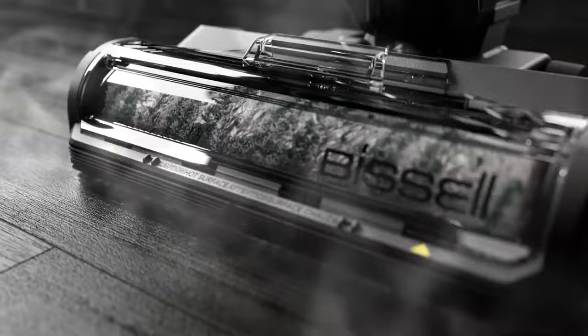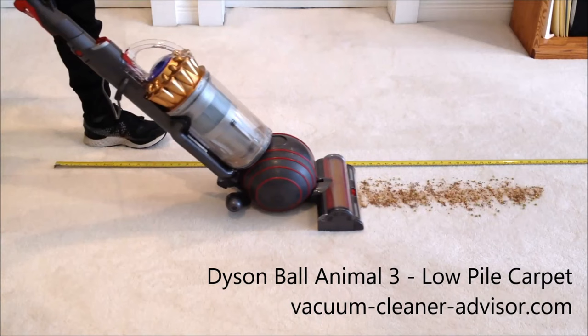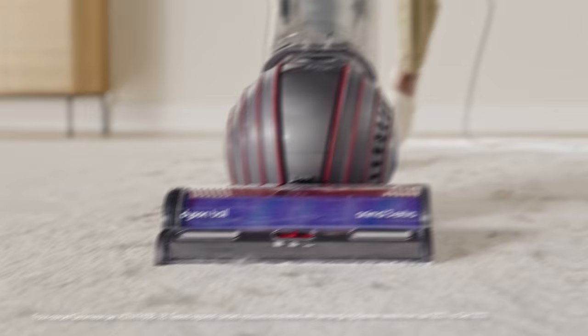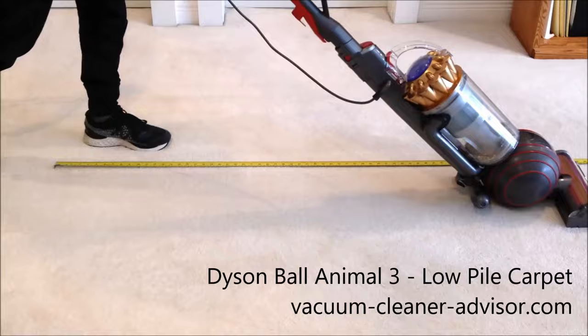Number four: the Dyson Ball Animal 3 Extra — the ultimate solution for tackling pet hair in your home. With 35 feet of cord and four powerful attachments, this upright vacuum is designed to effortlessly remove pet hair from all surfaces. The turbine tool keeps hair detangled, the stair tool makes cleaning inclines a breeze, and the combination tool is perfect for getting into tight spaces.